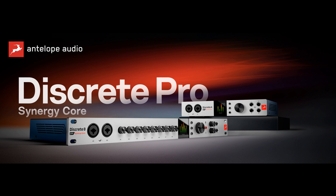Key Features — Discrete 4 Pro Synergy Core: 14x20 Total I/O, four Discrete Class A preamps, 4x analog inputs, 4x line outputs, ADAT 8-in/8-out channels, S/PDIF I/O 2-in/2-out channels.